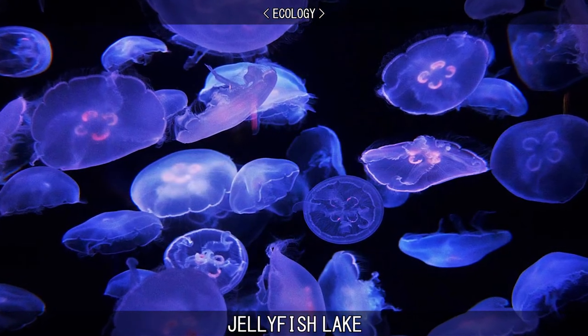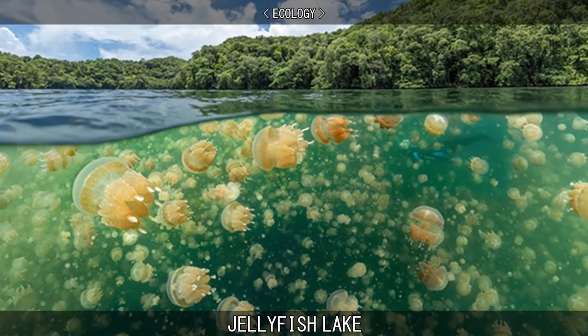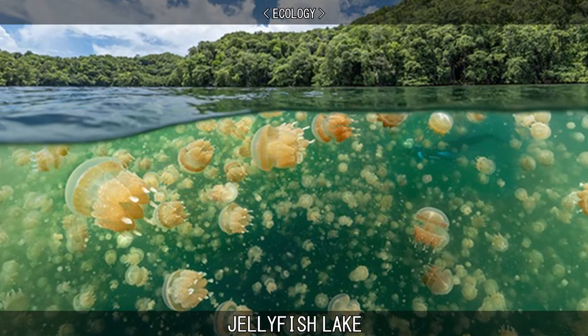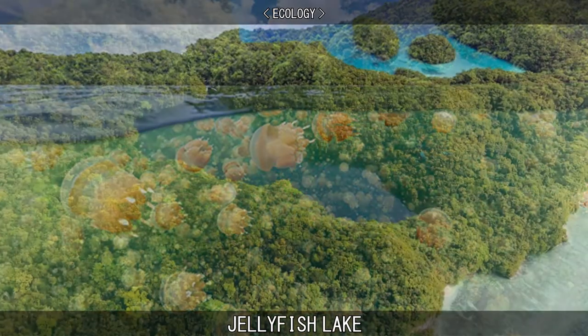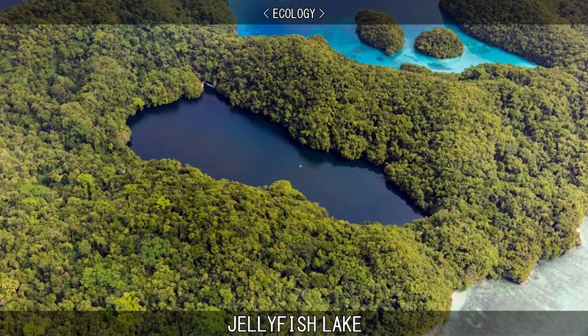The lake is sufficiently isolated and the conditions are different enough that the diversity of species in the lake is greatly reduced from the nearby lagoon. Jellyfish Lake is connected to the ocean through fissures and tunnels in the limestone of an ancient Miocene reef.